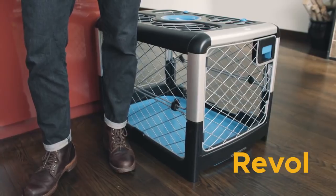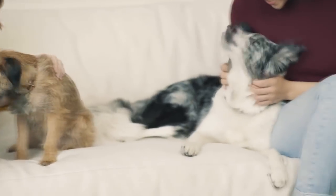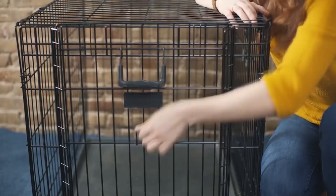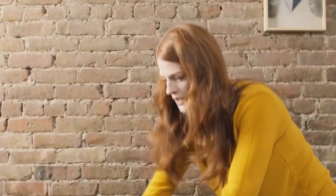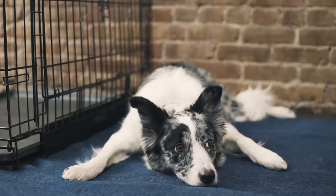So we created REVEL, the best dog crate ever. From food to collars, we buy our pets the very best. So why do we continue to put them in this? Standard dog crates are ugly, hard to use, impossible to store and transport, and worst of all, they can be unsafe.